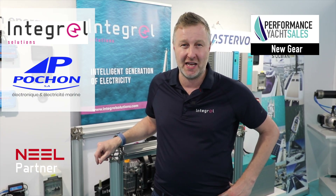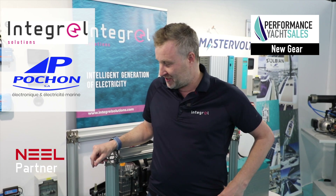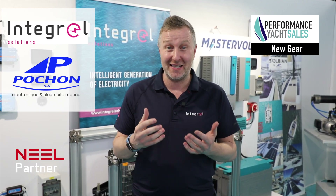Hello, my name is James Dixon. I'm here from Integral Solutions, based in the UK, at Le Grand Mott Boat Show. I'm here to explain why it is the solution that all the owners really need.